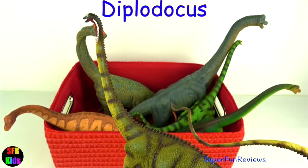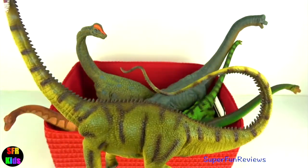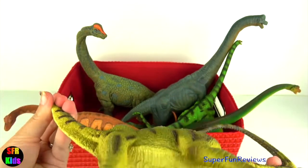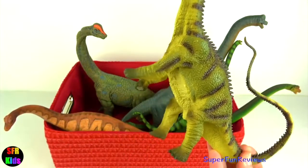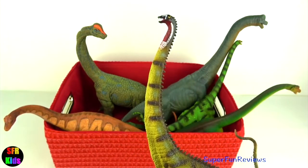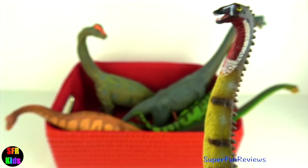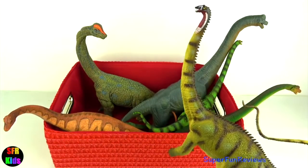Diplodocus — a really nice model and I love the tail there. Its front legs were shorter than its back legs. It had elephant-like legs with five-toed feet. Notice that large thumb claw. Its head was less than two feet with nostrils on the top of the head. It was among the longest land animals ever. It may have used its whip-like tail and claws for protection.